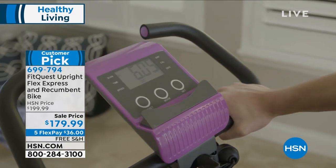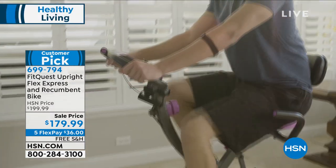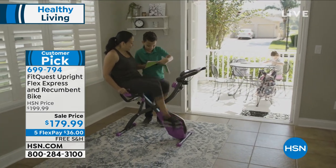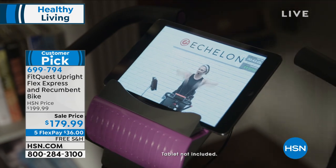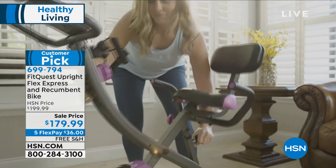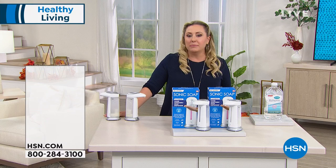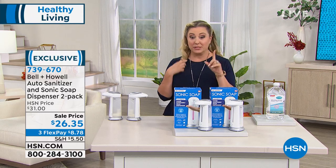Another huge customer pick with 596 reviews is the FitQuest upright recumbent bike — a stationary bike that I personally own. I also bought one for my mom a couple of months ago. This is the lowest price we ever do. Available in black, royal, teal, purple, and red, with four weeks free for the Echelon app. You sit on that very cushy, comfortable seat with a soft backing, plant it in front of your TV, do your 20 to 30 minutes, and you're done. It's fabulous, very stable, and very easy to assemble.